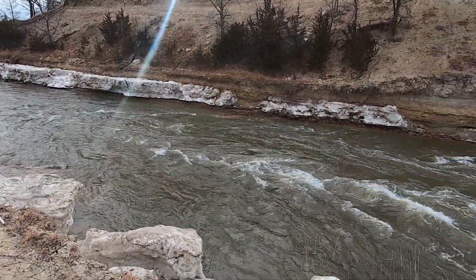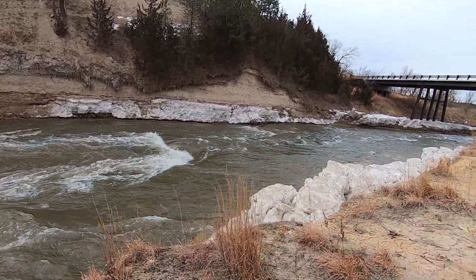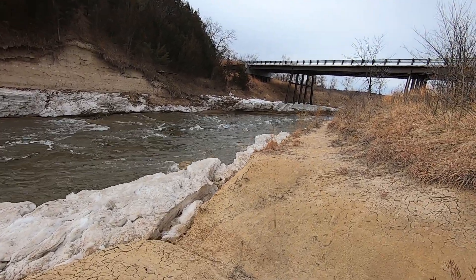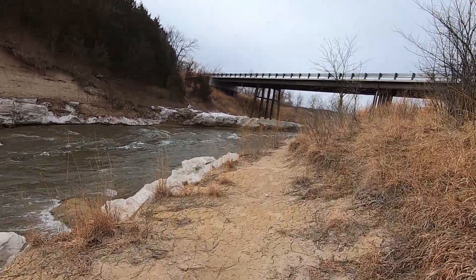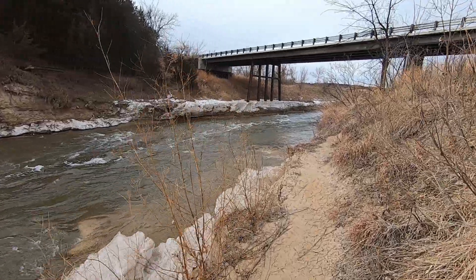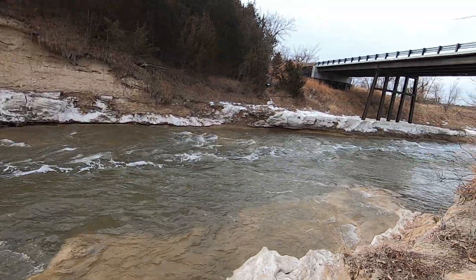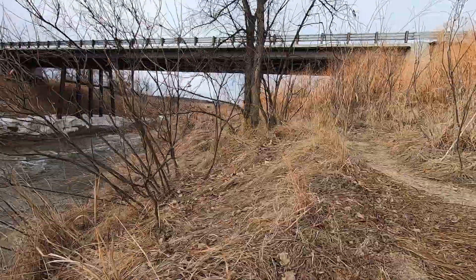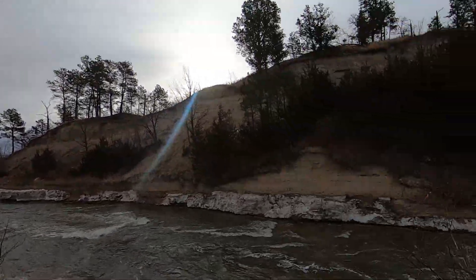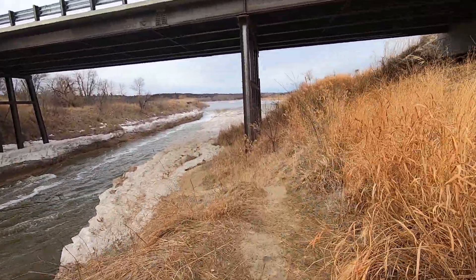Holy cow, look at this — this is cool! This bridge is about five years old, and I believe the old bridge — look at this footing right here — the old bridge went right here. Oh, there's the Norton Chute! Yeah, I knew it was over here somewhere.